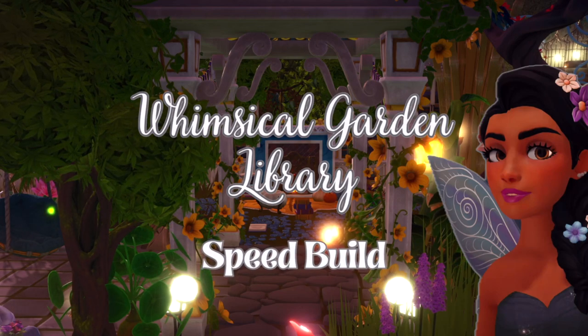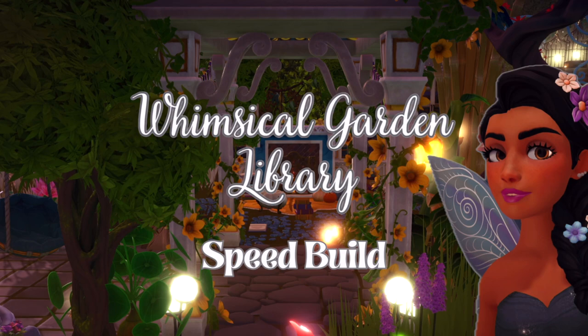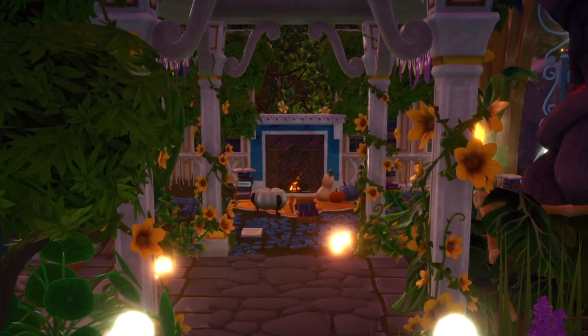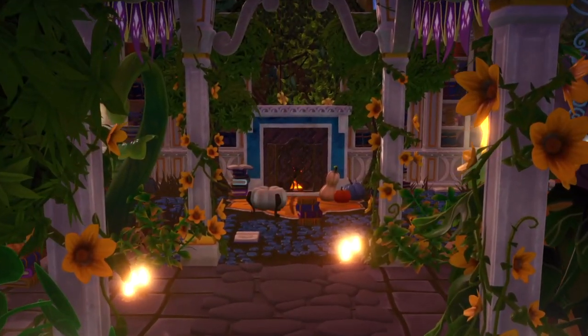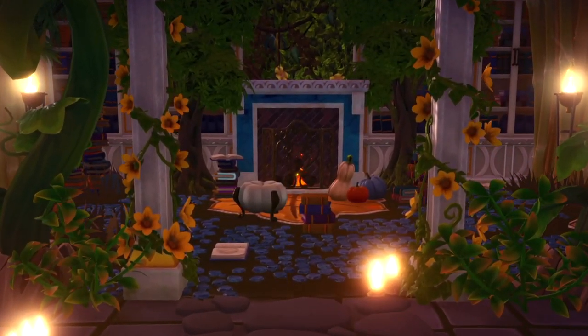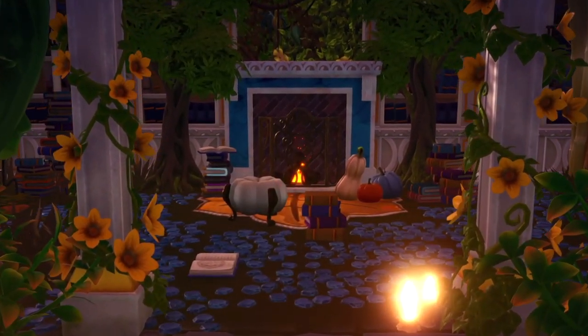Hello fellow dreamers, welcome back — or if you're new to my channel, I'm Kress. Since February is National Library Lovers Month in the US, this seemed like a perfect time to share this whimsical book nook in my Glade of Trust.